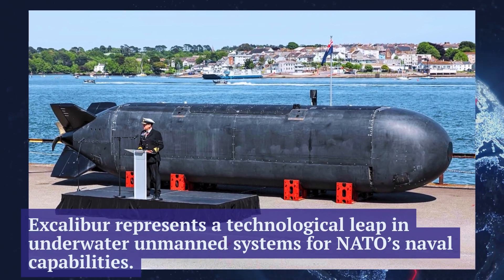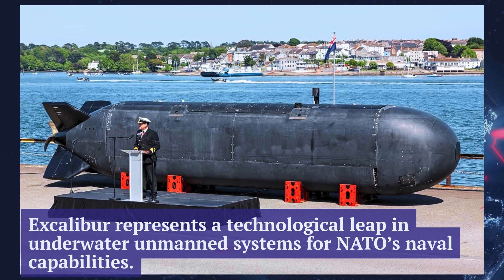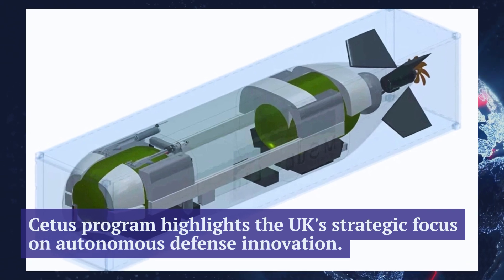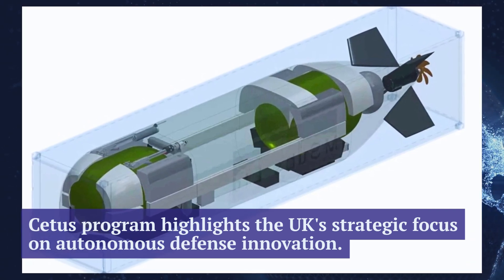Excalibur is expected to play a vital role in maintaining the United Kingdom's technological edge beneath the waves. It will contribute to the protection of critical maritime infrastructure, escorting Allied ships and submarines, and gathering intelligence during missions.